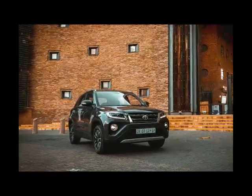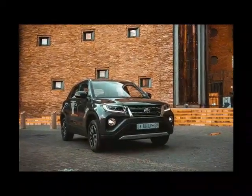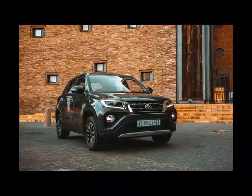Pricing for an Urban Cruiser starts at around R247,000 for the entry-level XI with the five-speed manual gearbox. The range peaks at R300,000 with the Urban Cruiser XR Auto.